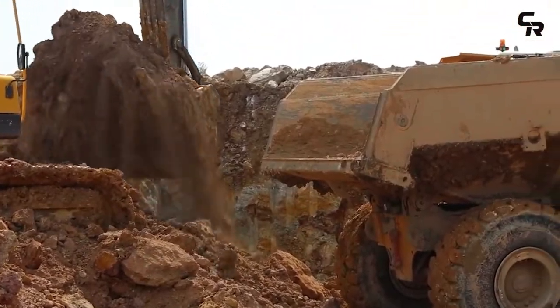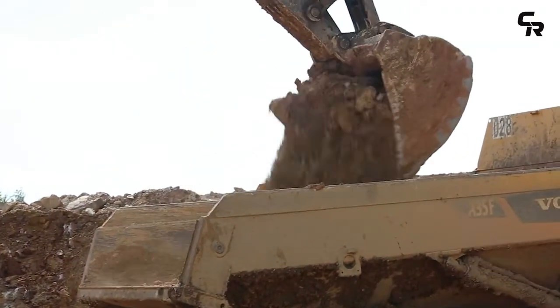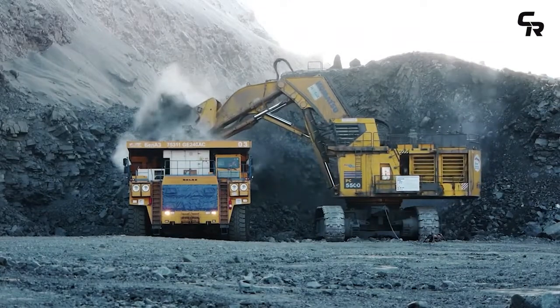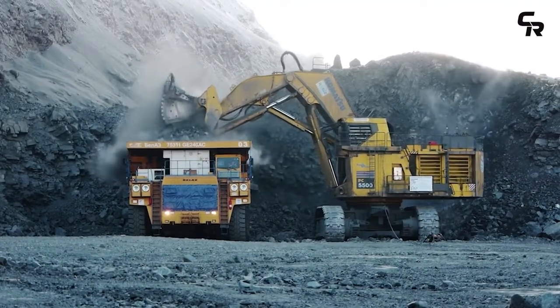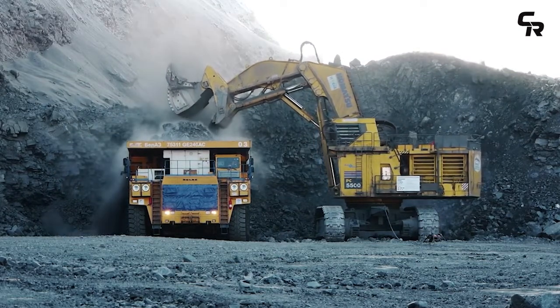Ground engaging tool breakages happen all too frequently in a busy operation. A broken GET can result in lost digger production, downstream crusher damage, productivity loss and significant safety hazards for plant operators.